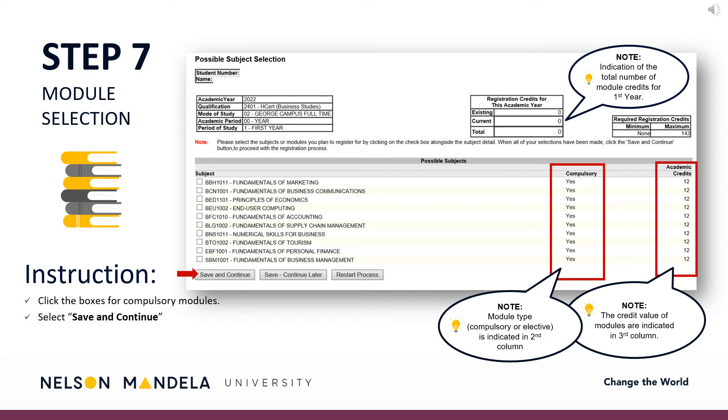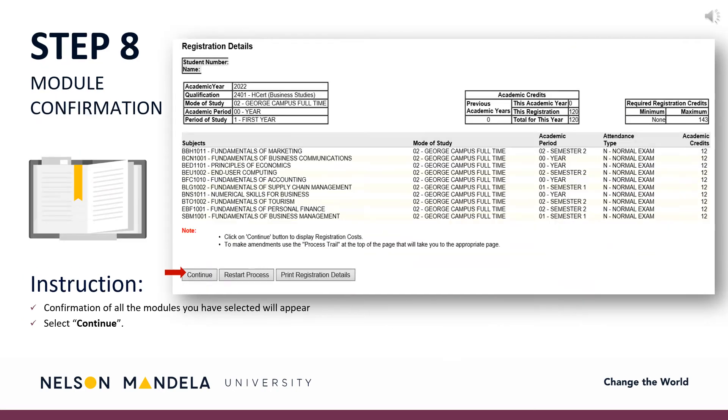Once complete, click Save and Continue. Step 8: Module Confirmation. Step 8 provides a visual reflection of the modules selected in the previous step and their details. Please double-check that what reflects on your screen matches what is required from the curriculum qualification document. Further details regarding each module are provided, including the campus on which the module is offered, the semester in which the module will occur, whether the module is examinable, and the credit value.